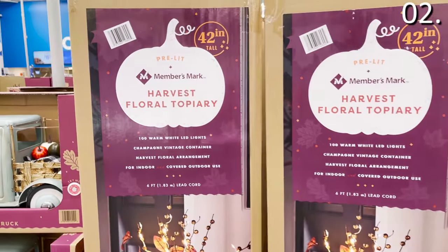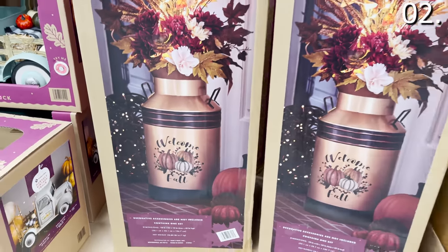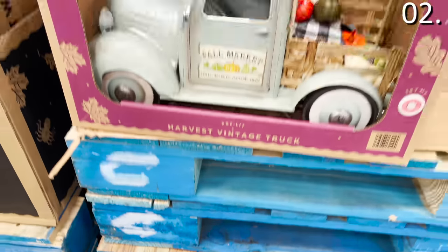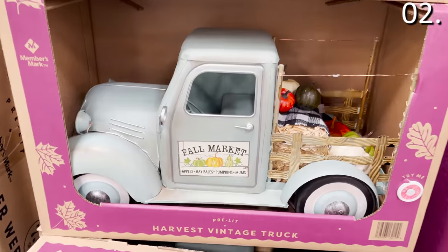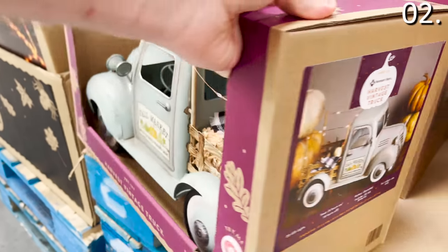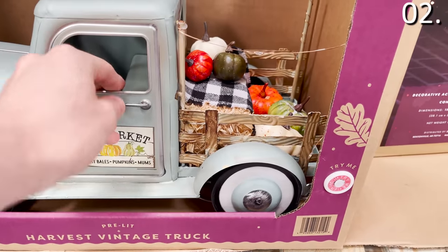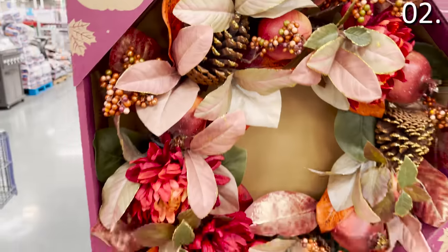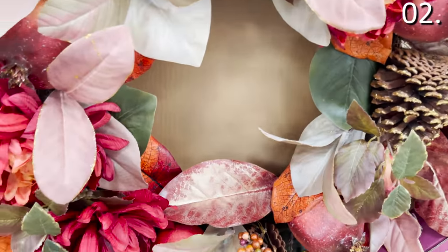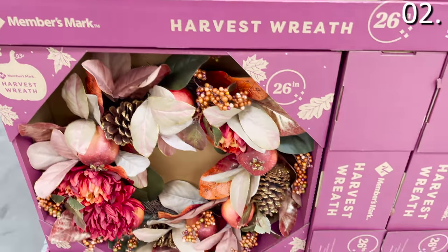This pre-lit fall harvest floral topiary vase at $69.98 is 42 inches tall and would be something you might put next to your front door — I really love the aesthetic of it. This pre-lit harvest truck for $34.98 is a solid fall decor option; it's battery operated with 20 LEDs, and you'll get more mileage out of it in terms of display time. For outside your home, this 26-inch fall harvest wreath for $34.98 is very high quality looking and definitely worth considering at Sam's Club this month.